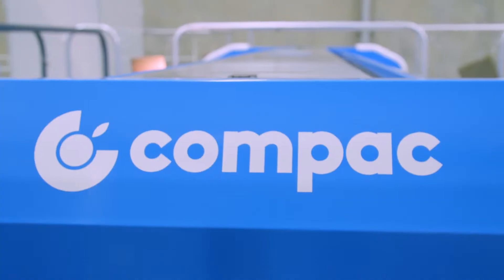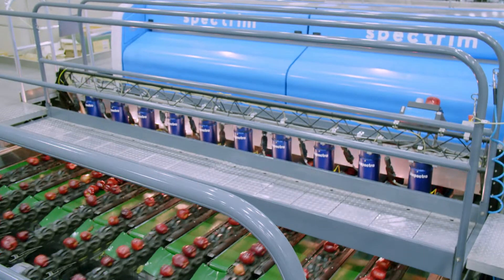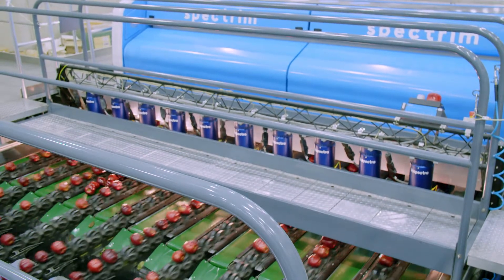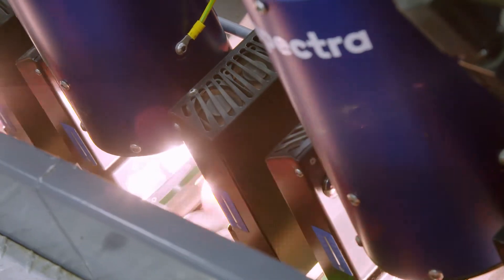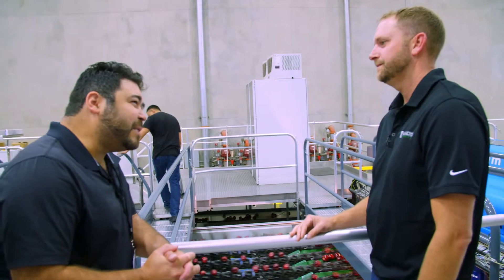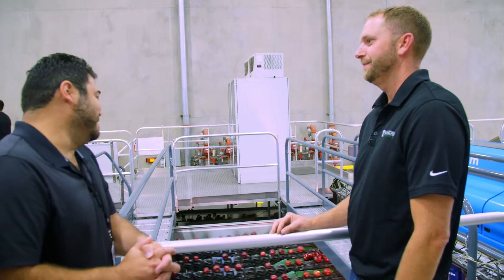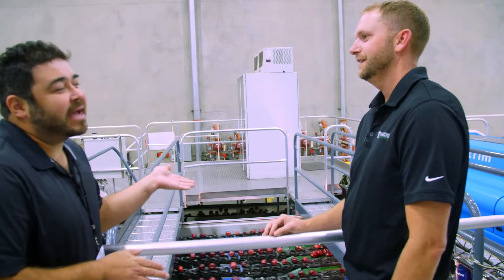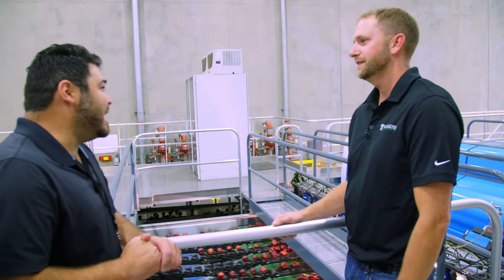Tell me about the Spectrum. This is the Compact Spectrum, and we use this to grade the fruit. It has the capability to take 270 pictures per apple. It's taking pictures for color, shape, we weigh the fruit for size, and it measures internal qualities. 270 pictures per apple! How new is this tech? This tech is four years old. So you're kind of on the cutting edge of this stuff. Yes.